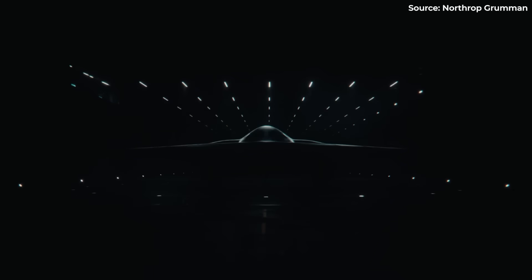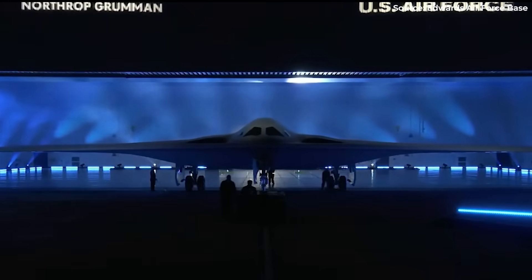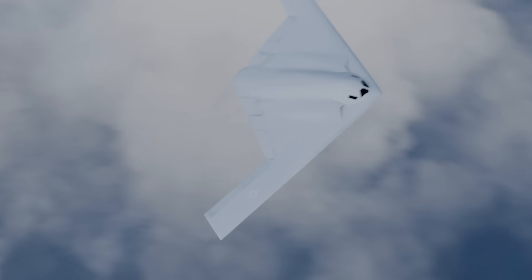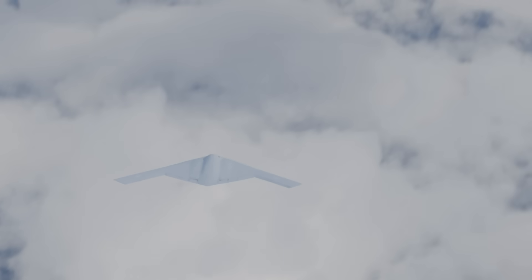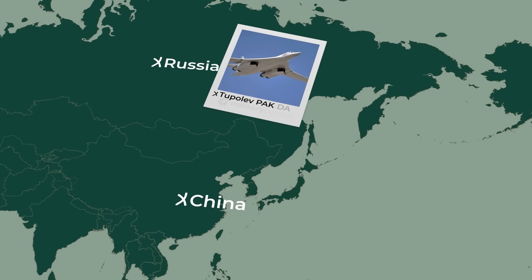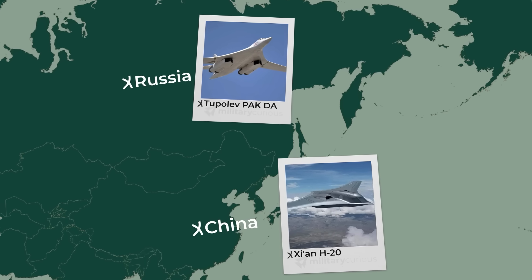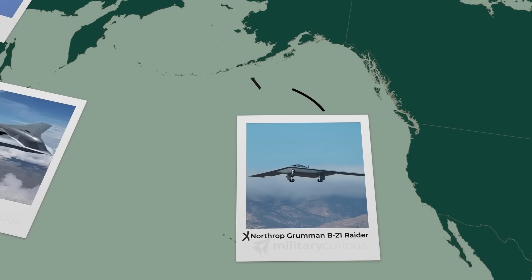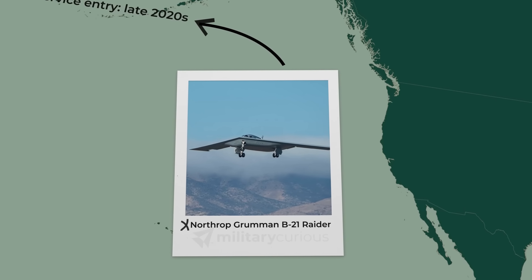The B-21 leverages advanced technology at global scale. For the first time since the dawn of the missile age, the United States will deploy a strategic weapon system that adversaries cannot effectively counter through numbers, geography, or defensive positioning. Russia and China intend to challenge U.S. air superiority with developing bomber programs, but they're addressing yesterday's challenges with future promises. The B-21 is operationally testing today, ensuring service in the late 2020s in numbers that make it a truly strategic asset.